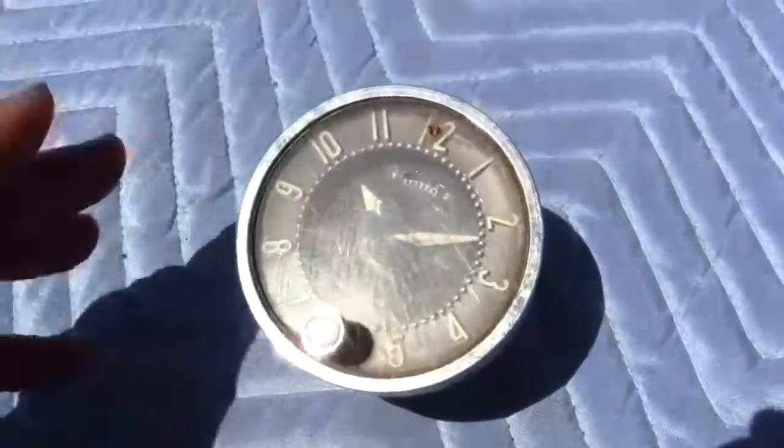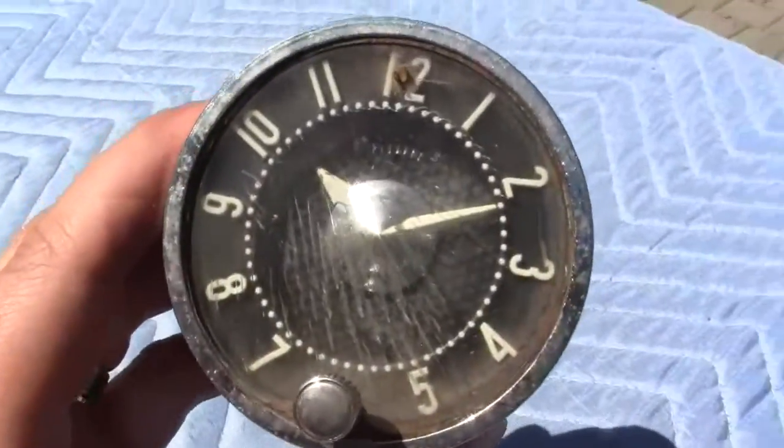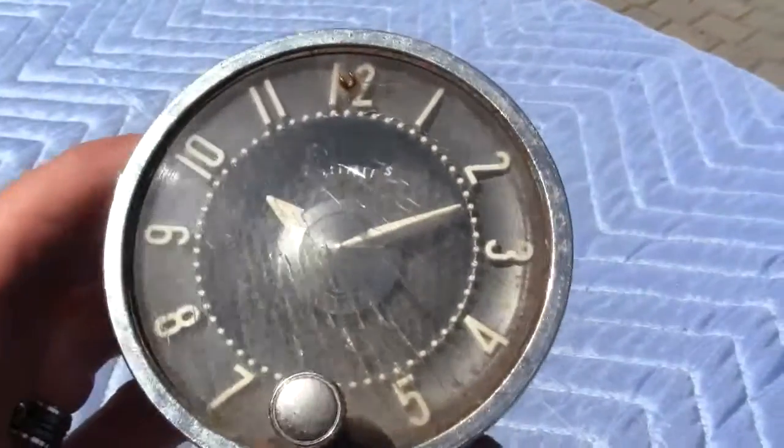Up for auction is a 1958 to 1962 Corvette clock for the Chevrolet Corvettes. This is a fast-slow clock — it has the fast and slow adjustment on it.